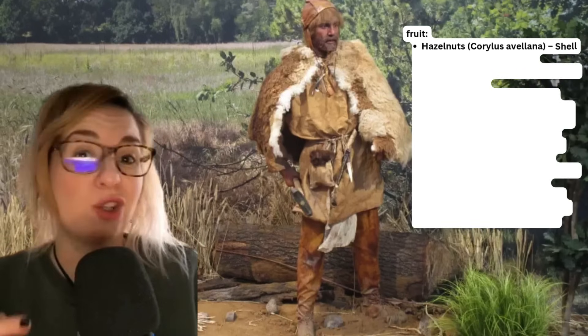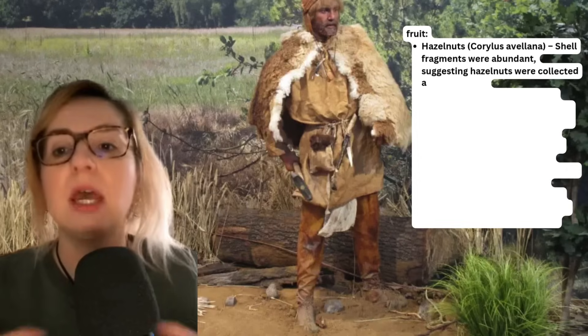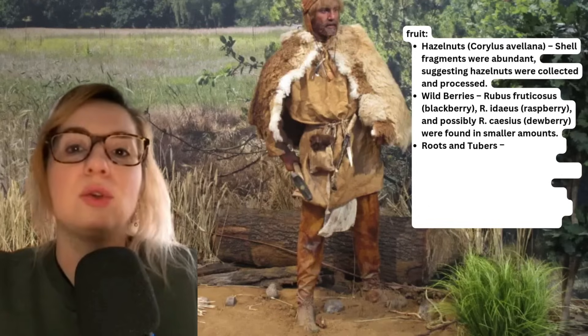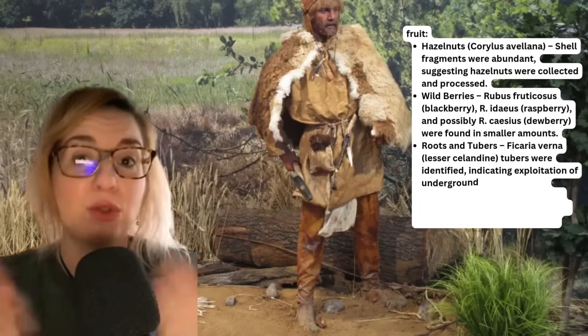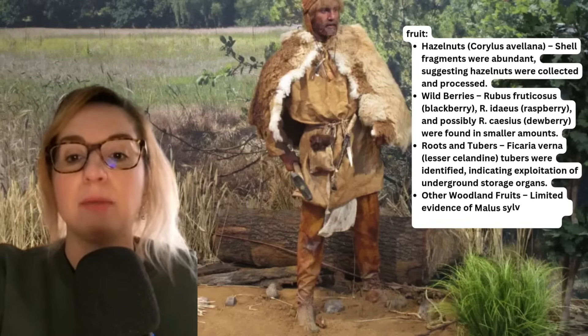These early farmers would also gather a lot of fruit. Hazelnut shell fragments are quite abundant, suggesting hazelnuts were collected and processed frequently. Wild berries such as blackberry, raspberry and possibly dewberry are also present, though in smaller amounts. Roots and tubers were also identified, indicating exploitation of underground storage organs, along with other woodland fruit such as crab apple and lime fruit.